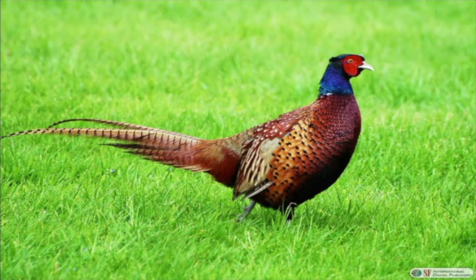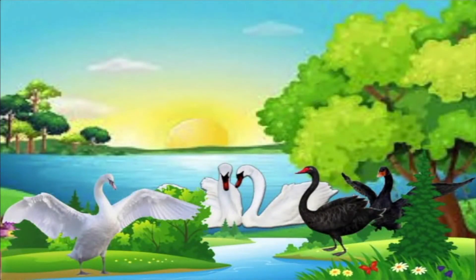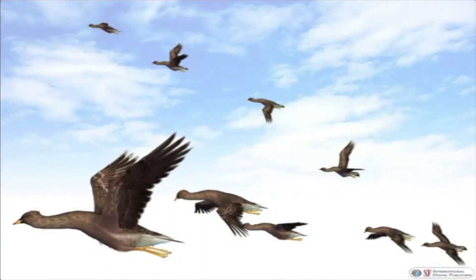Birds can hop on land, swim in water, and fly in air. The four limbs of birds are modified in the form of wings that help them to fly.